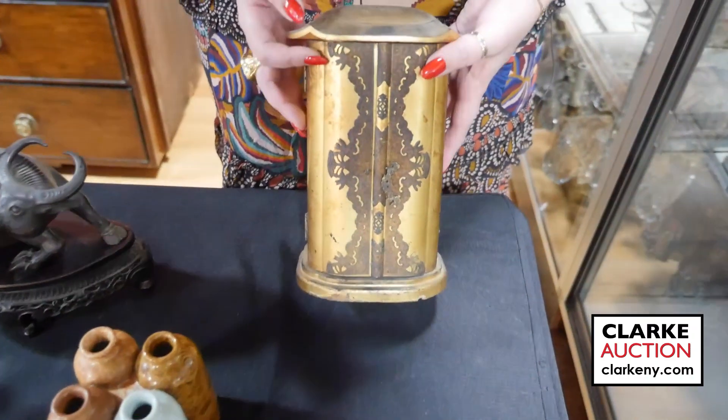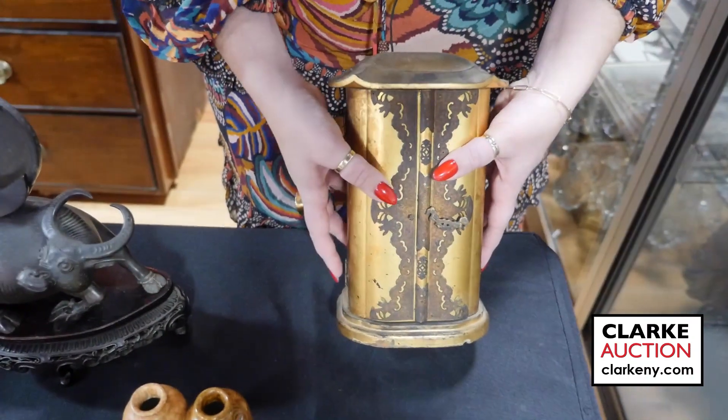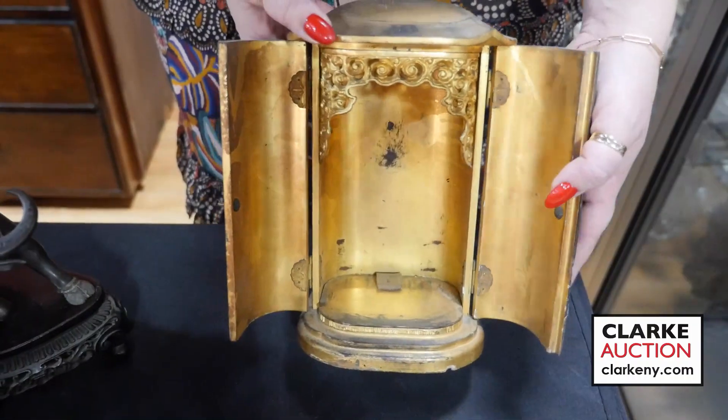This is a nice little gilt shrine — carved wood with metal mounts. Let me open this for you. Here's the interior. Just a nice little Buddha shrine.